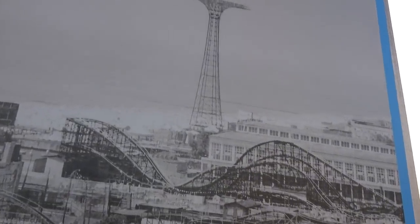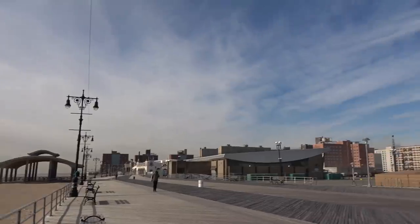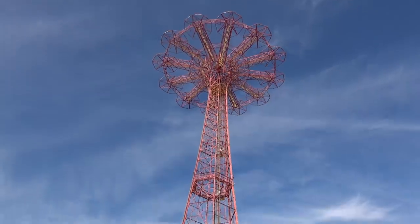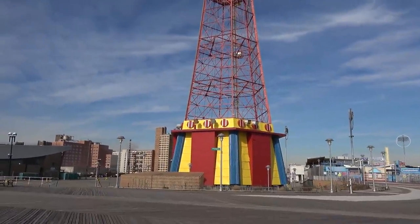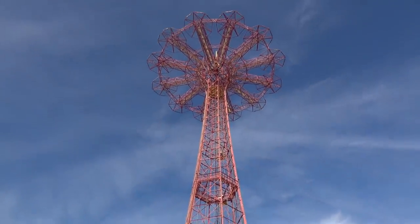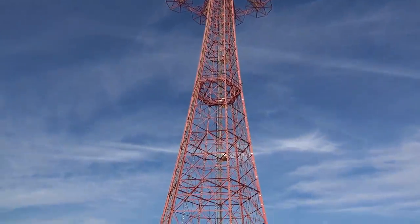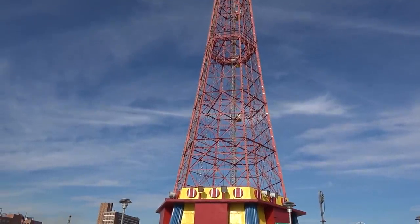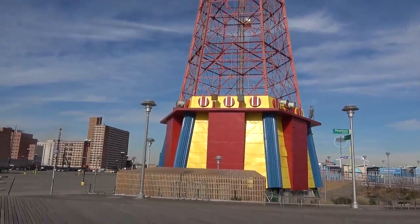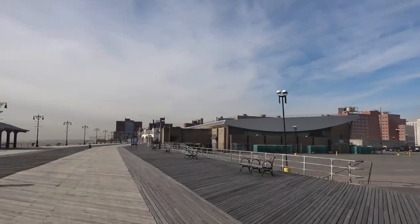We've got this big tower at the back just here, which is actually still standing to this day. It's been painted up a little bit, especially down the bottom. That tower was a former parachute ride — from doing a bit of research, it was built for the 1939 New York World's Fair. This ride actually hasn't been operating for a long time — it stopped operating in 1964. But it's still standing because it's a staple to Coney Island. This area is stunning along here — all the beachfront — and you can't even see the skyscrapers of New York from here.